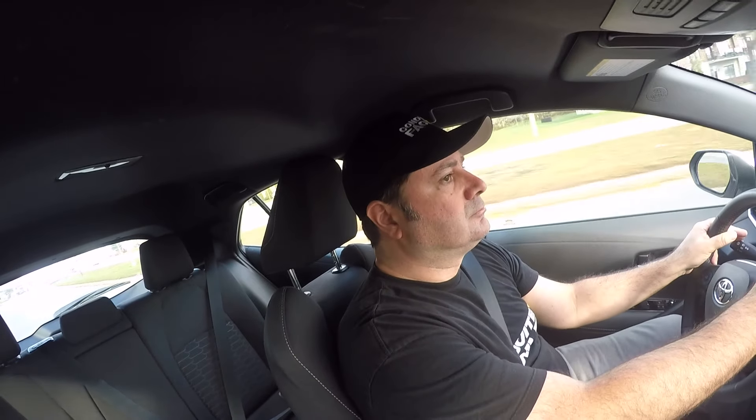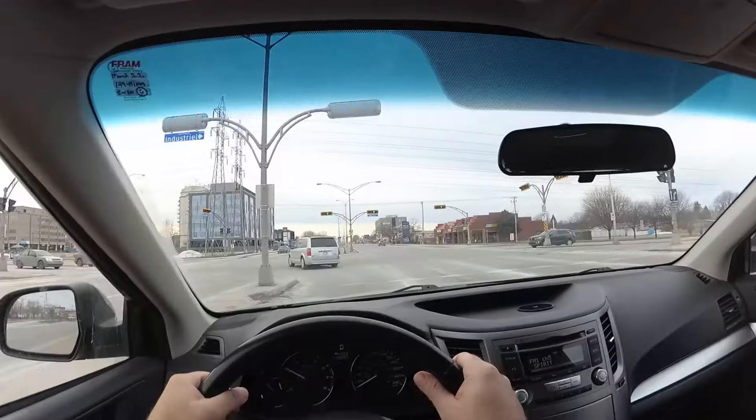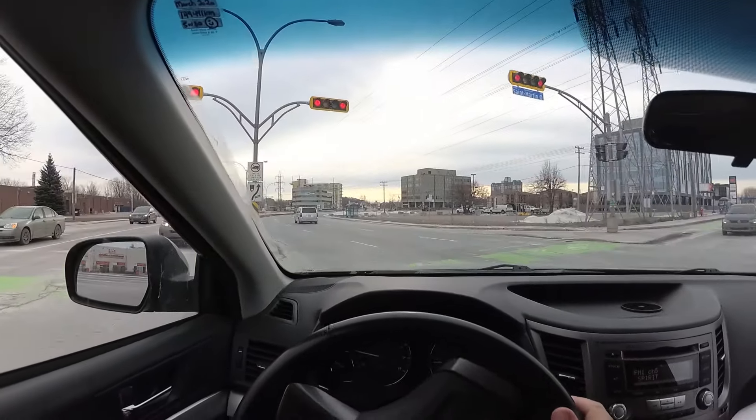Your mirrors are not enough in some situations, no matter how wide they're adjusted. So I strongly recommend getting into the habit of checking the blind spots properly by turning your head — and in some places at the exam, it's automatic failure if you don't do it.